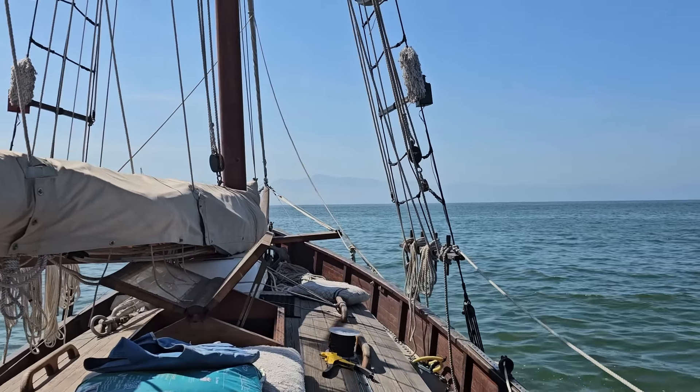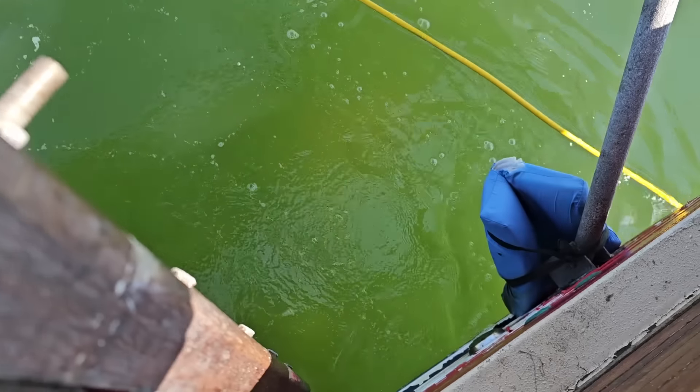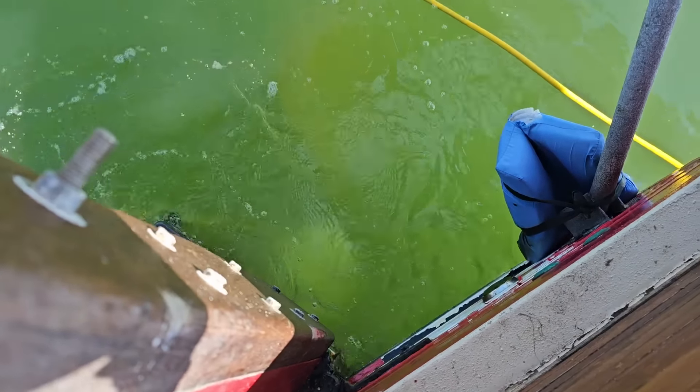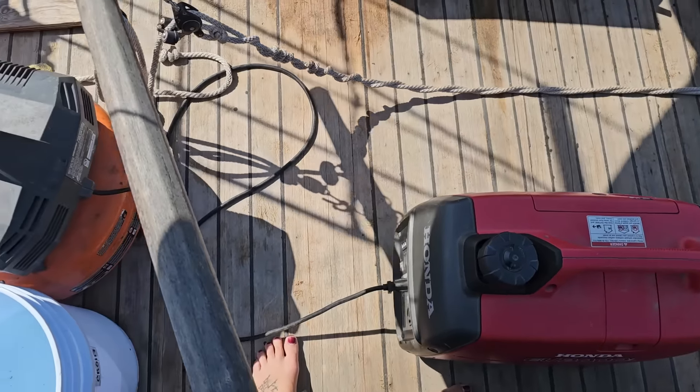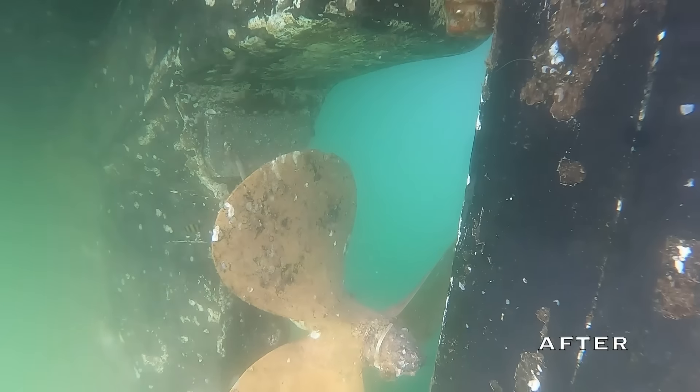Bottom paint only lasts for so long, and in these warm waters growth is unavoidable. This struggle is shared by every boat down here. We're happy to have a diver take care of this overgrown garden. Thanks to Alex for lending us his generator for the task — I can't wait to give this girl some love.